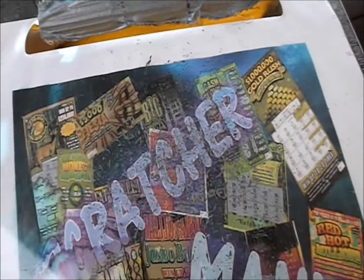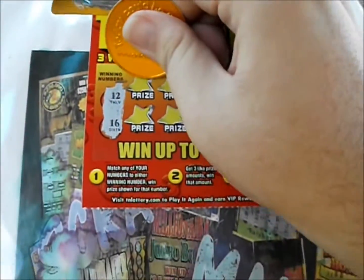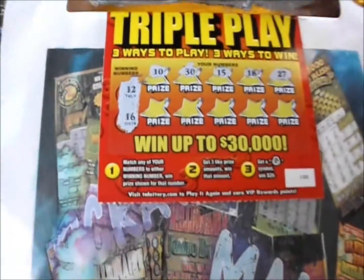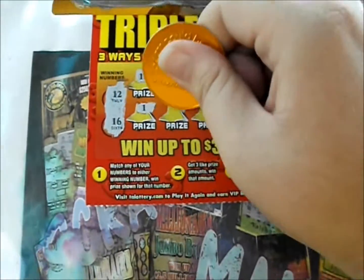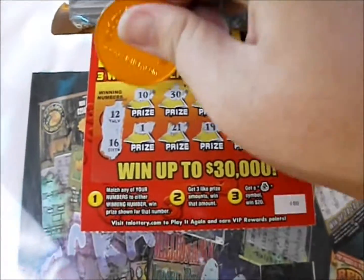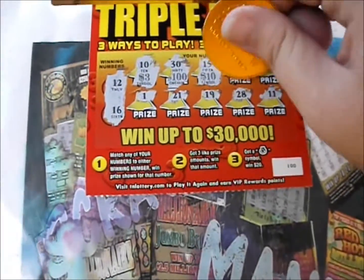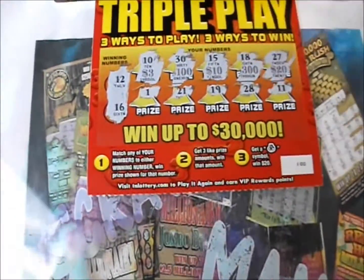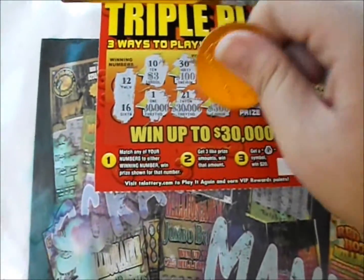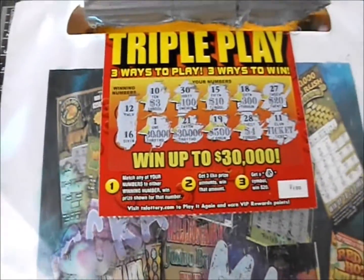Alright, those were duds. We'll get to the last one — 12 and 16. 10, 30, 15, 18, 27, 1, 21, 19, 28, and 11. Let's check out the prizes: three dollars, three dollars, three dollars, three hundred dollars, three hundred, twenty, thirty thousand, thirty thousand, thirty thousand, five hundred, four, and two.